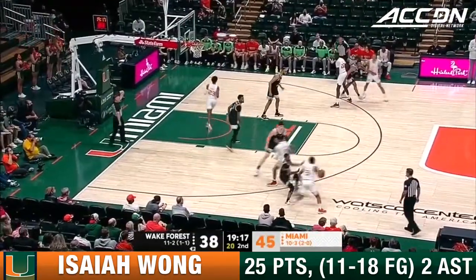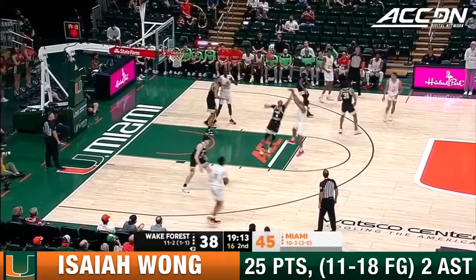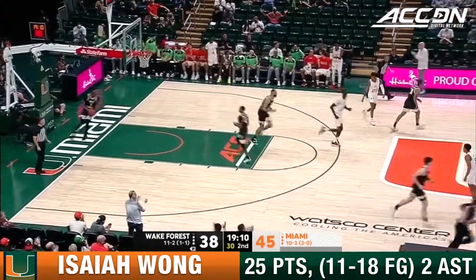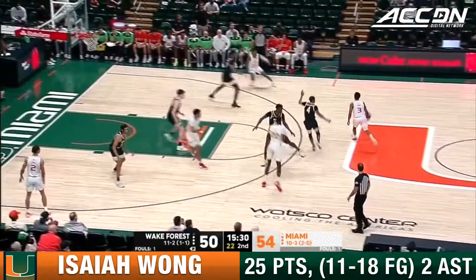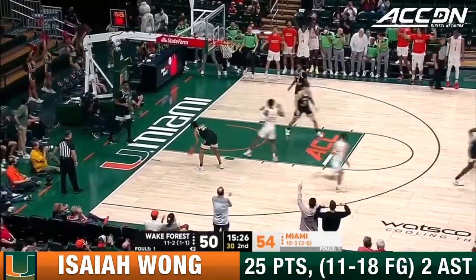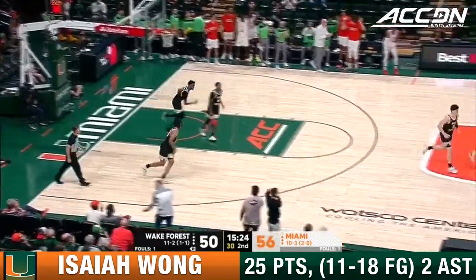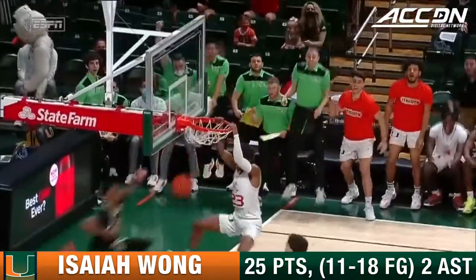For Wake Forest, they were led and scored by Jake LaRavia, who had 12 in the first half. Meanwhile, for Miami, trying to find a way to get Cam McCusty going, and he does with a dunk. Great execution, but more importantly a great design — Jim Laranega designs a beautiful opportunity.